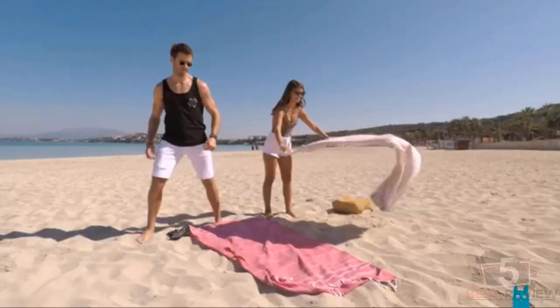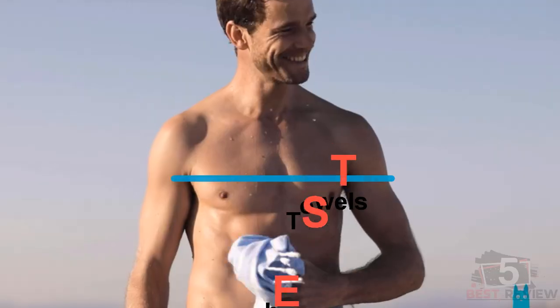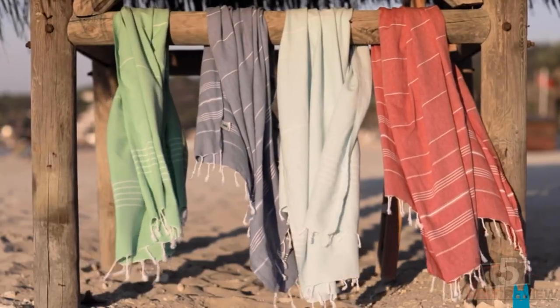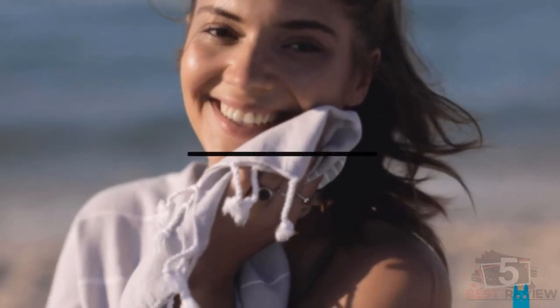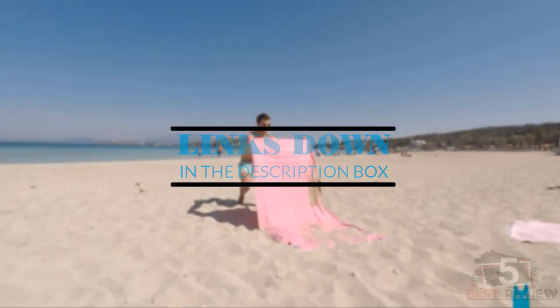Hi everyone, welcome back to my channel. In this video I'm going to share my five best Turkish towels for this year. I made this list based on my personal opinion and experience, considering factors like price, quality, durability, and more. If you want to see the prices and find out more information about these products, please check the links in the description below.